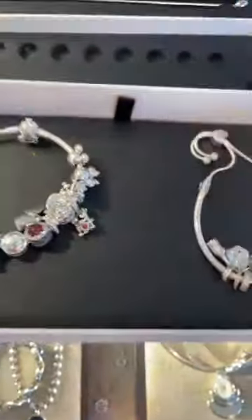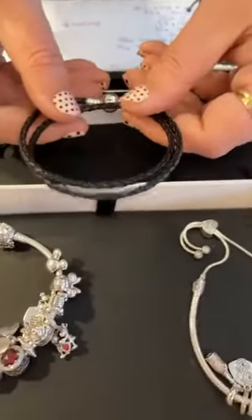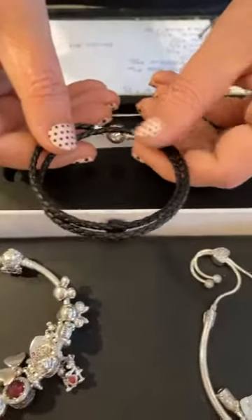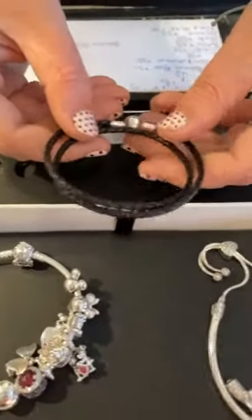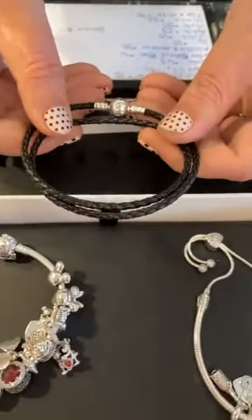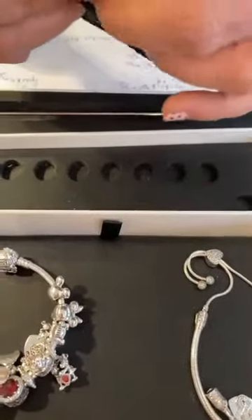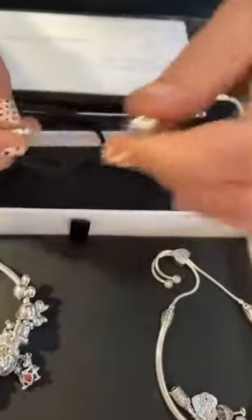We also got back in, for the first time in years and years — literally — the double black leather bracelet. It is $60. We have two of each in each size: size one, two, and three. This is the biggest size, size three. A size two is going to be pretty comparable to the normal standard 7.5-inch that you're used to.